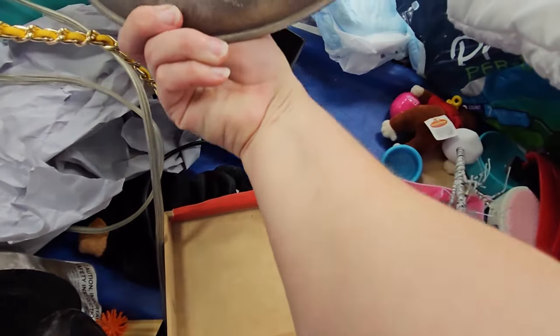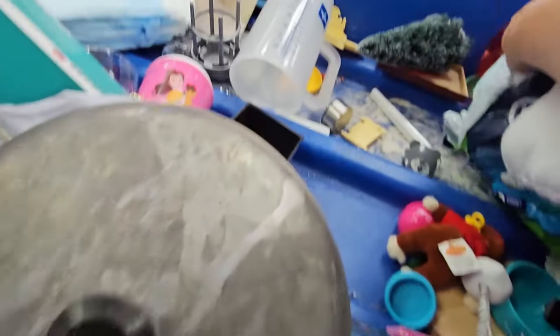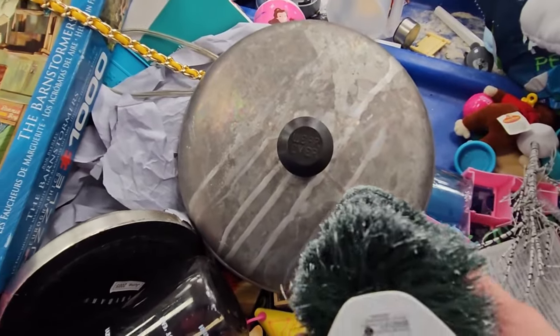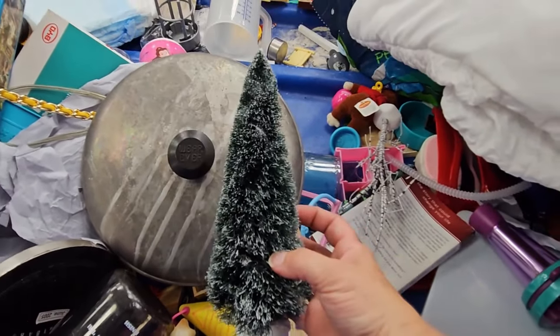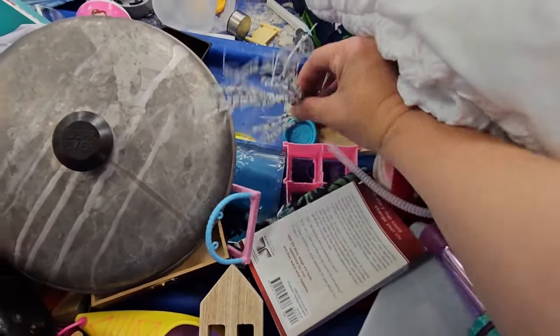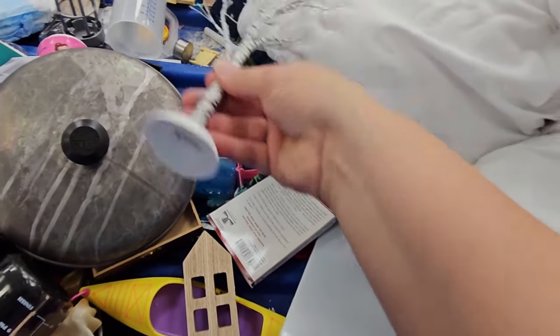Lots of interesting things in here. That's Department 56 — the bottle brush trees! I picked up a couple that were in good shape; some of them were not. That one is also Department 56, so I did grab those.